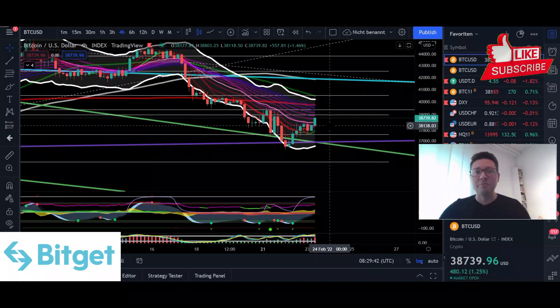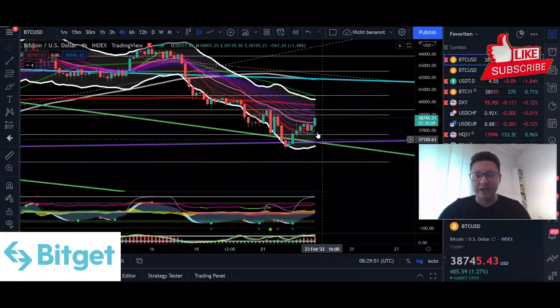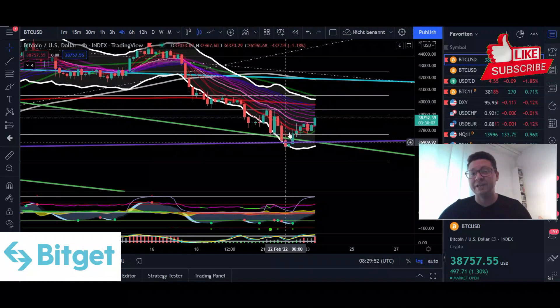Hello everyone and thanks for tuning back in. Alessandro the Crypto here. I hope you're all doing fine. Welcome to another episode. Today we're going to cover, as usual, the Bitcoin price, because we have seen fortunately a huge bounce out of this last resort support at $37,000. Then we're also going to have a look into Ethereum.